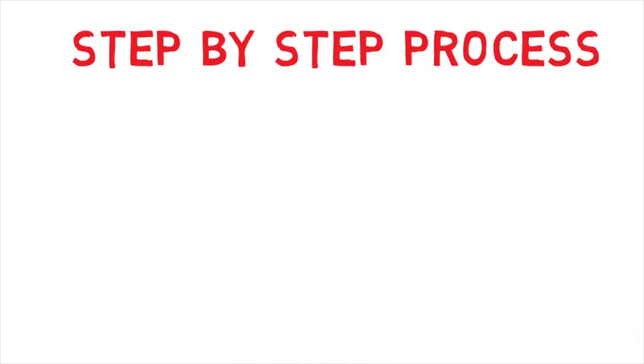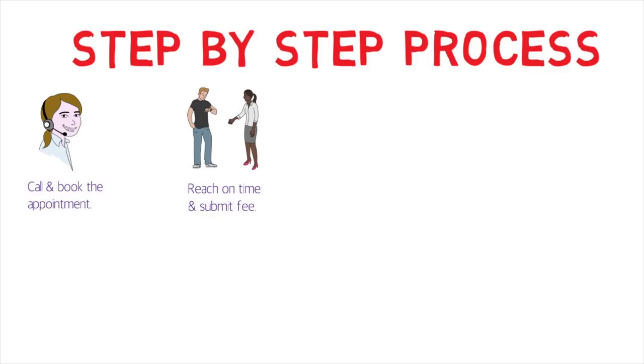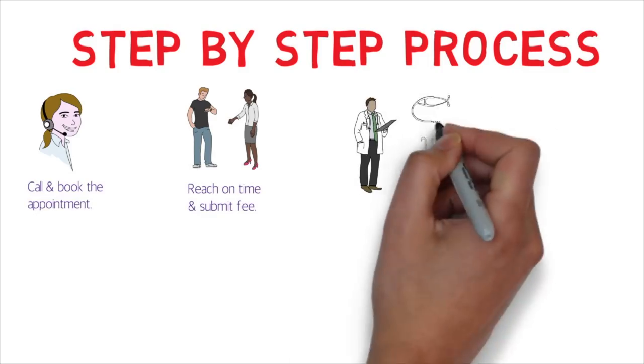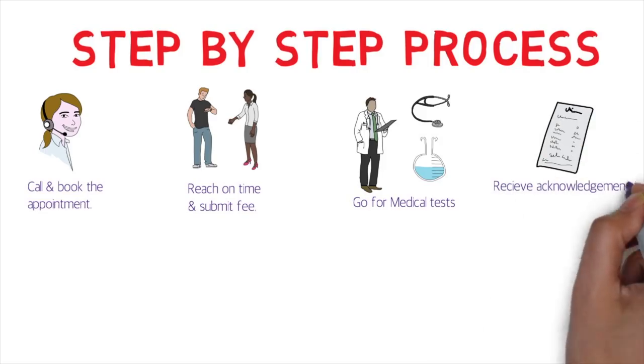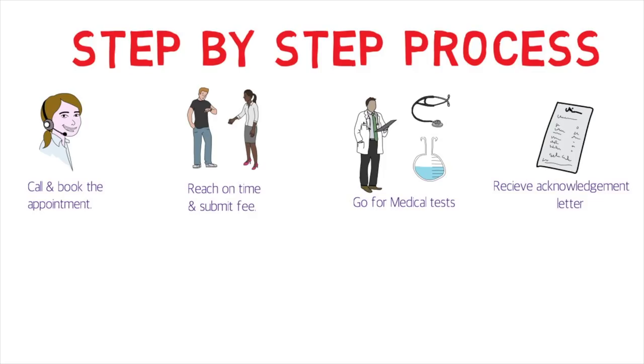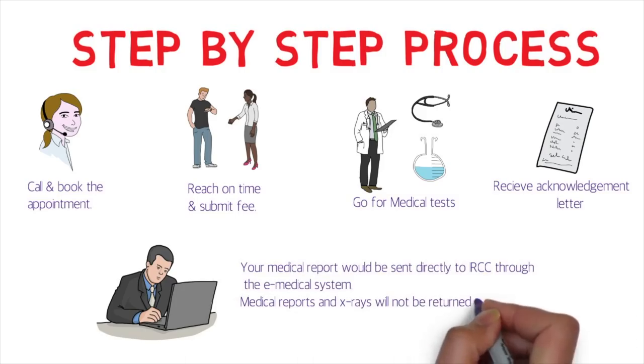Here is the step-by-step process. First, search for panel physicians and book an appointment. Then, arrive on time and submit the fee along with all required documents. Proceed with all the medical tests — chest X-ray, blood test, urinalysis, and physical examination. After that, you'll receive an acknowledgement letter. Keep it safely, as it contains a reference number you'll need to provide in your IRCC application. Your medical report is sent directly to IRCC through the e-medical system, and X-rays will not be returned to you.